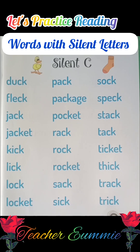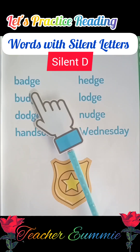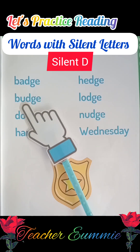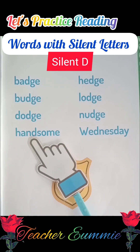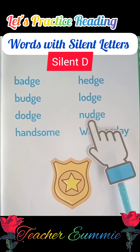Okay, very good. Now let's move on to words with silent D. Badge, budge, dodge, handsome, hedge, lodge, nudge.